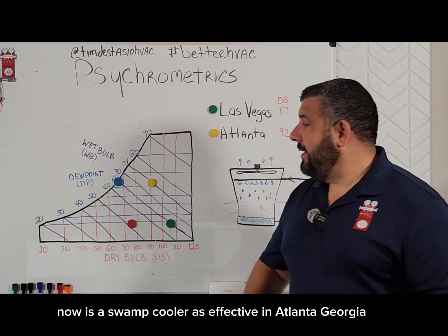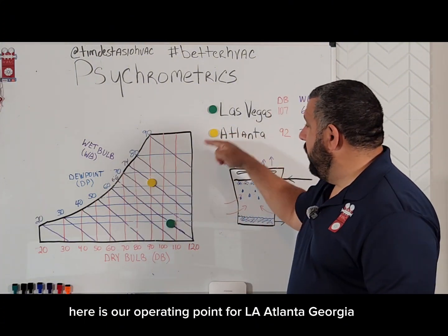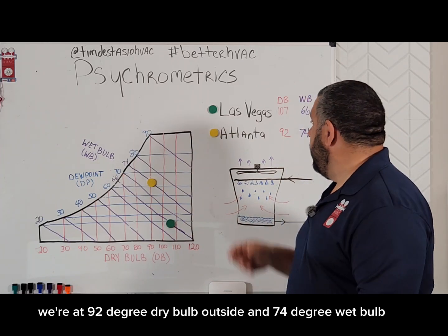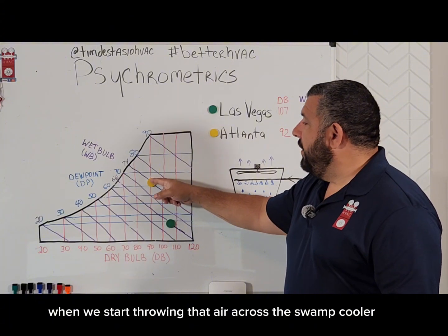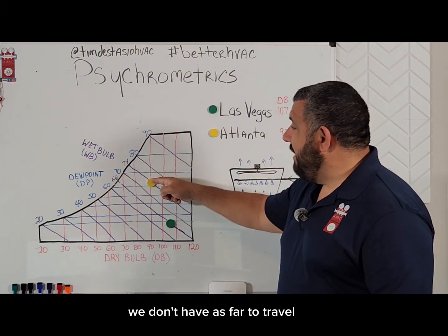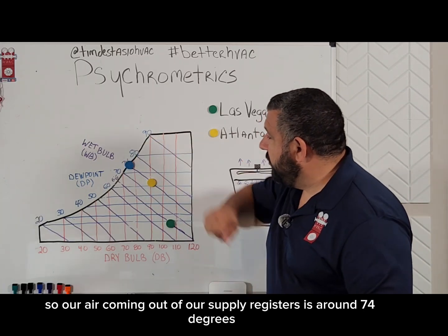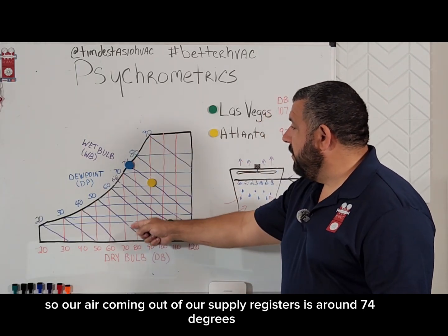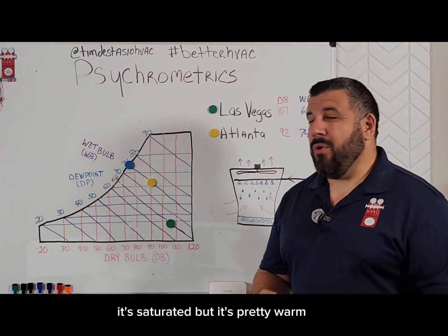Is the swamp cooler as effective in Atlanta, Georgia? Let's find out. Here's our operating point for Atlanta, Georgia — we're at 92 degree dry bulb outside and 74 degree wet bulb. When we start throwing that air across the swamp cooler, we don't have as far to travel. So our air coming out of our supply registers is around 74 degrees dry bulb and 74 degrees wet bulb.